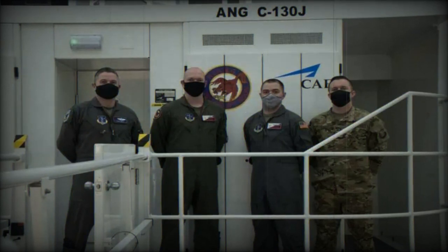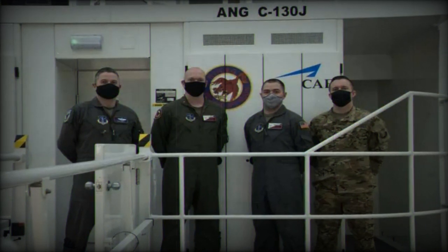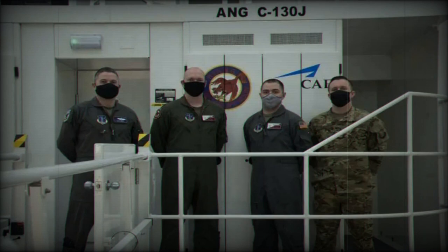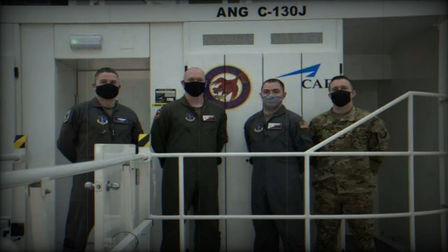The Royal New Zealand Air Force, RNZAF, is taking a significant step forward in modernizing its aging C-130H fleet with the construction of a C-130J-30 Super Hercules Flight Simulator. The first phase of the simulator's construction has been completed in Montreal, Canada, and it is now en route to Florida for the next wave of fittings.